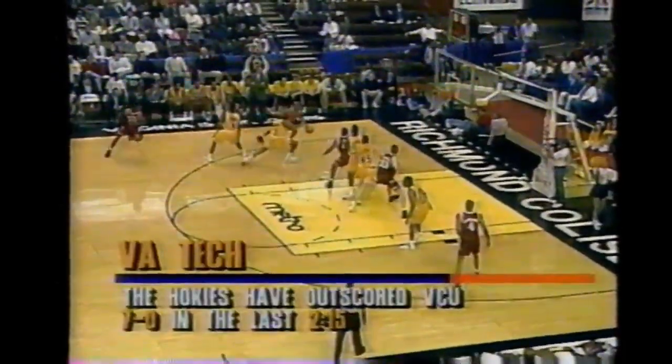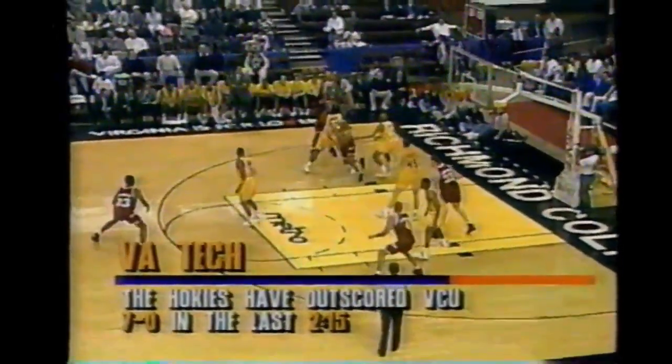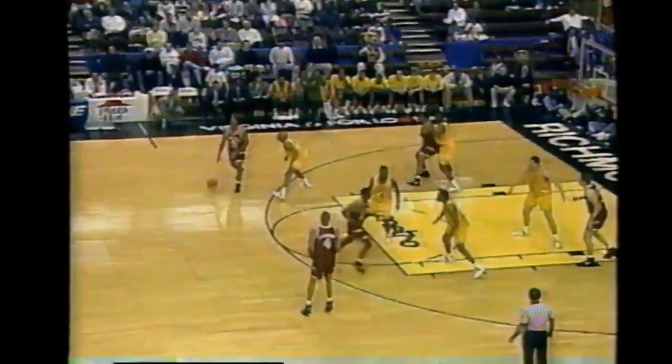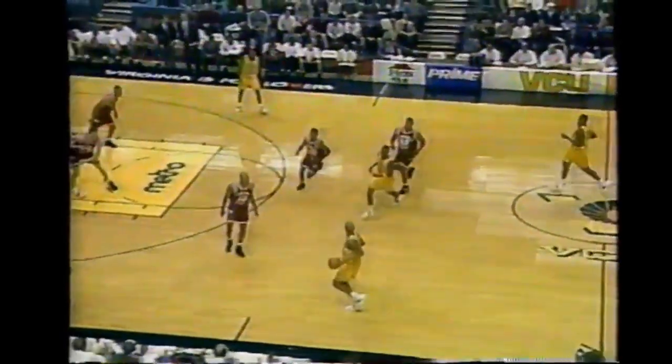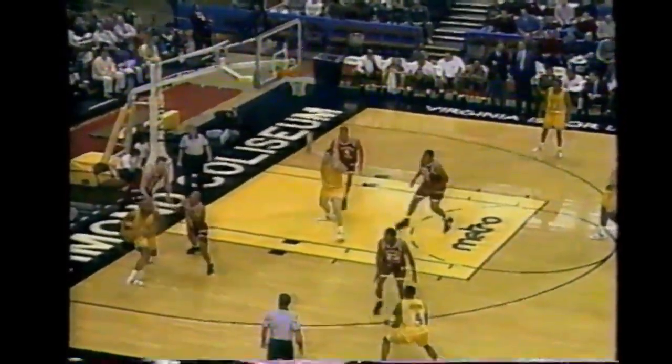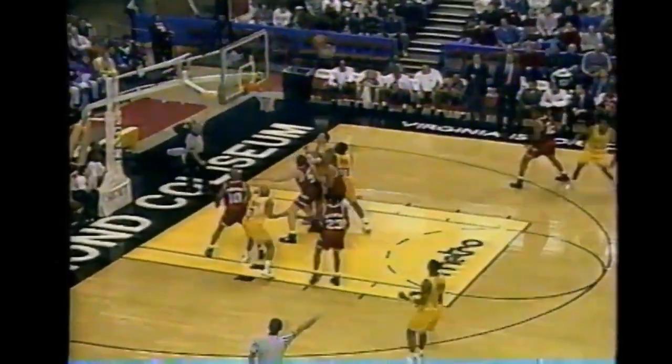Jay Purcell to the baseline. This has been drought city the last few minutes. Watlington with a nifty move - too strong. Travis Jackson, no. George Bird finally fights and gets the rebound for VCU. A good looking freshman, George Bird - third board of the game already. McCoy with the 3 - he doesn't get it. George Bird, we've talked about being a great football recruit with an 18-sized shoe. Corey Jackson on a travel.